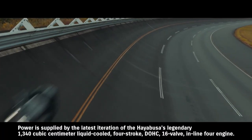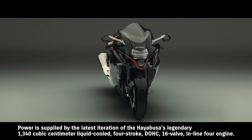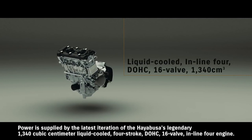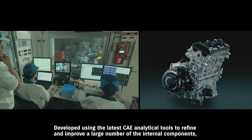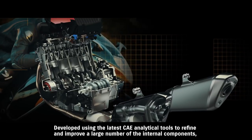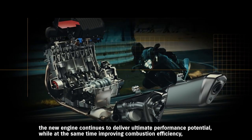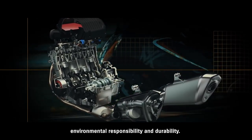Power is supplied by the latest iteration of the Hayabusa's legendary 1340 cubic centimeter liquid-cooled 4-stroke DOHC 16-valve inline-4 engine. Developed using the latest CAE analytical tools to refine and improve a large number of internal components, the new engine continues to deliver ultimate performance potential, while at the same time improving combustion efficiency, environmental responsibility and durability.